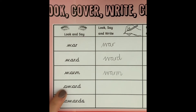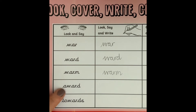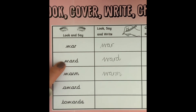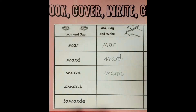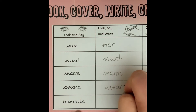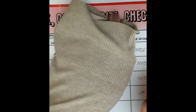Next word — it doesn't start with a W like the first three. This time we have got an A at the start, so we need to remember that: A-W-A-R-D. A bit like the word ward, but this time it has got a letter A at the beginning — A-W-A-R-D. Now time to cover it up: A-W-A-R-D.